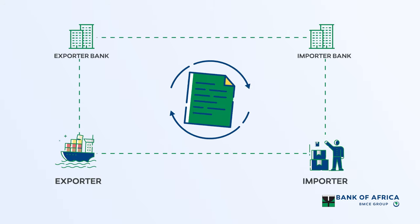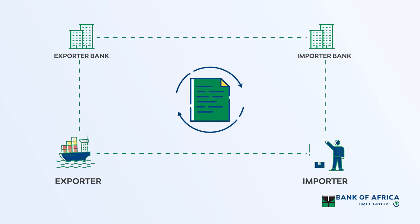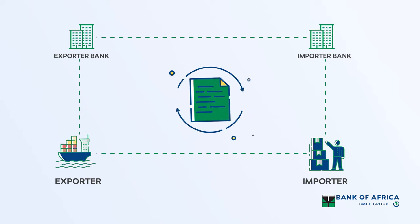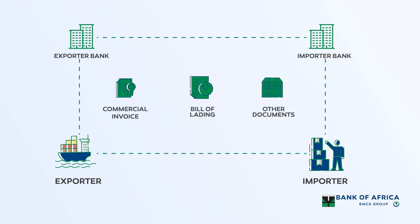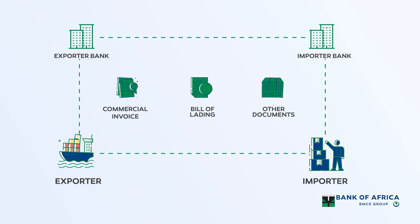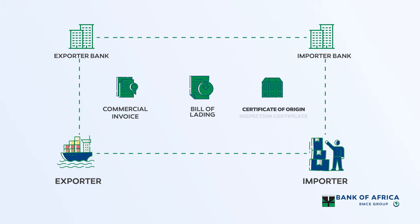In a documentary credit, the importer and exporter banks act as intermediaries and conduct the exchange of documents for payment in a trade transaction. Typically, the documents include the commercial invoice, the bill of lading, and other documents required for customs clearance and the collection of goods, such as the certificate of origin or the inspection certificate.